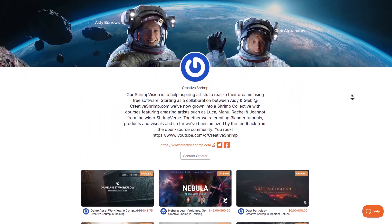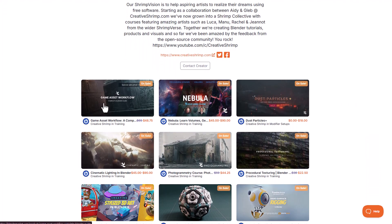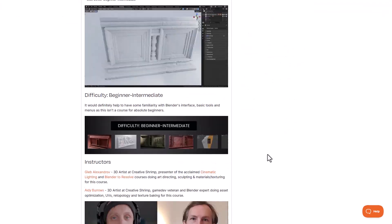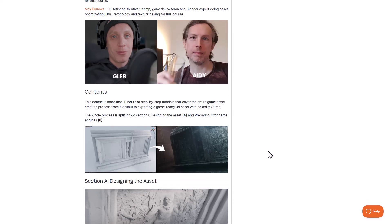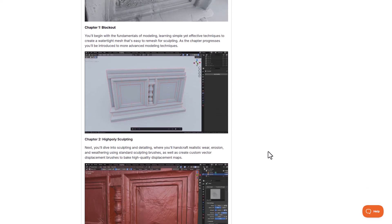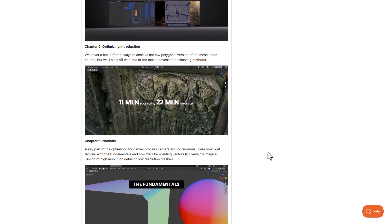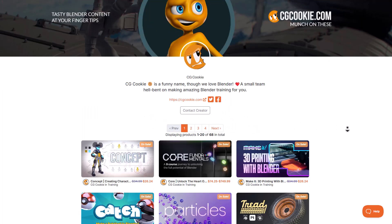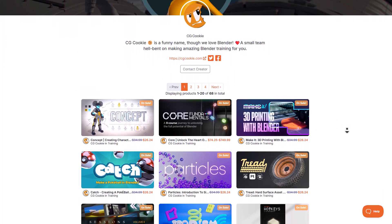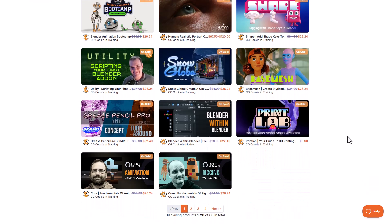If you'd like to learn even more, check out Creative Shrimp, who recently rolled out the Game Asset Workflow — a complete Blender guide on creating game assets for your next project. It covers modeling, sculpting, retopology, UVs, texturing, baking, and more. The folks at CG Cookie also have a set of cool tutorials, whether you're thinking about creating realistic human portraits, stylized base meshes, or writing your own Blender scripts.